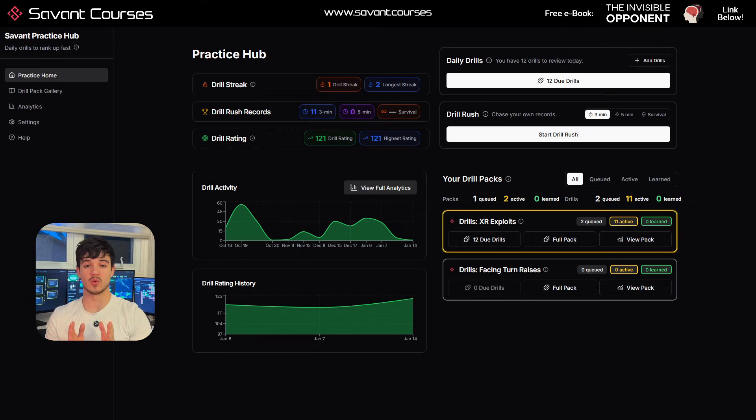The Practice Hub is live right now for Savant users. If you're already on the website, go ahead and check it out. If you're not, you can find the details below and try it out for free. This has been Gleb — thank you for watching, and I'll see you again soon.